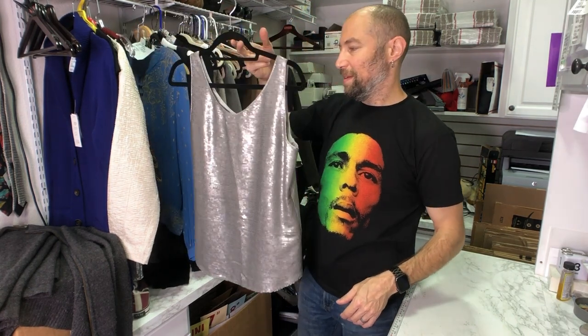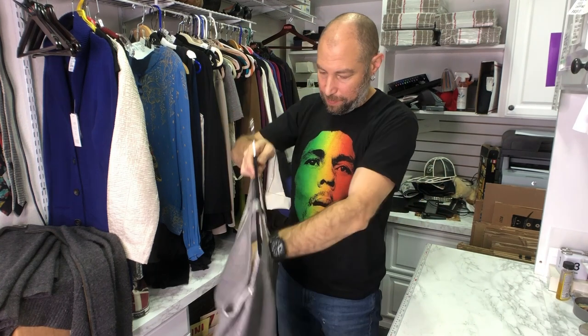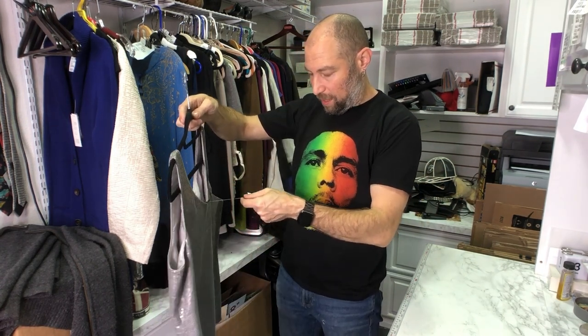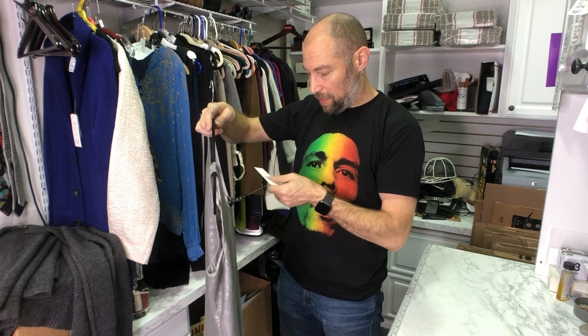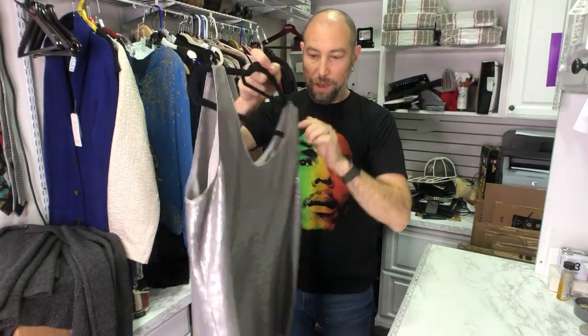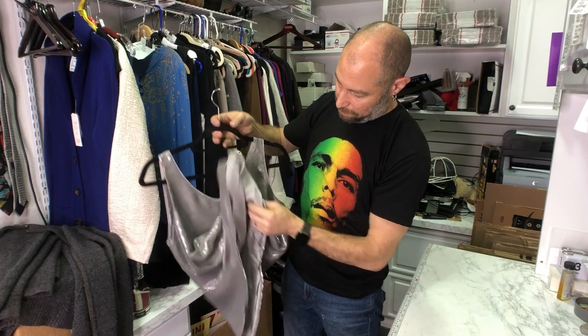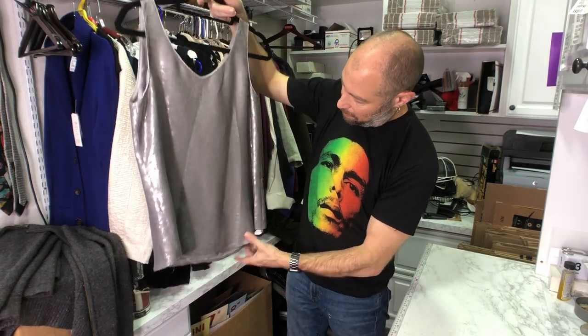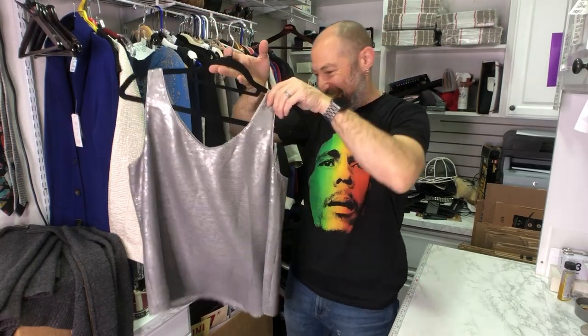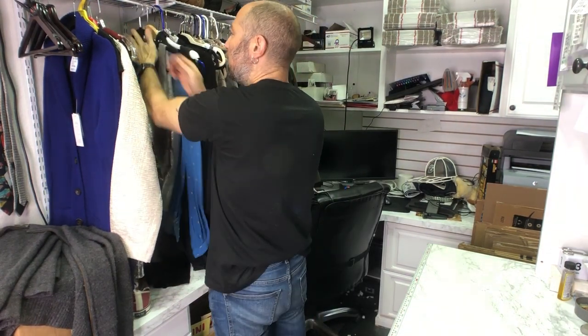New with tags — sequin Eileen Fisher, antique sequin silk, petite medium, double V-neck shell. The inside fabric is silk so it's lined with silk as well — so nice. It has two layers and drapes really beautifully. There's a big wrinkle we'll have to figure out how to steam. I'm hoping this one sells for the holidays.